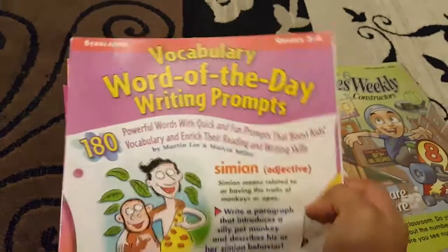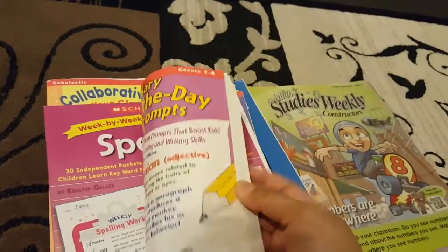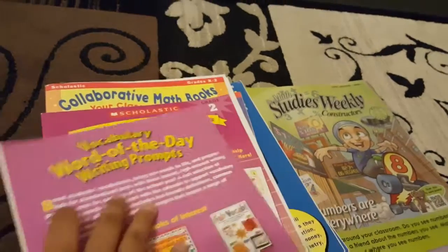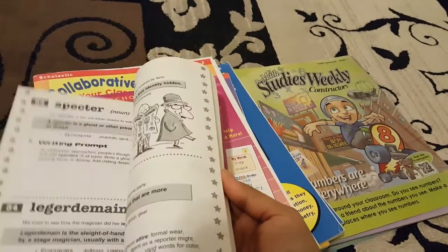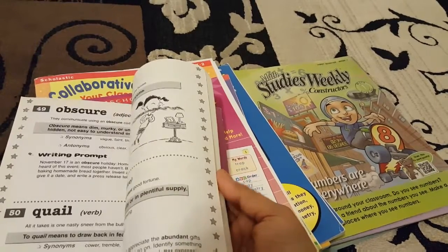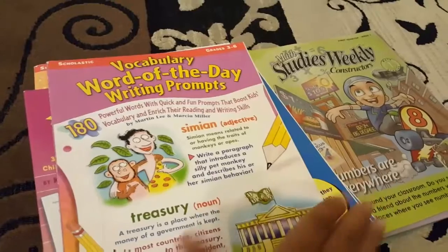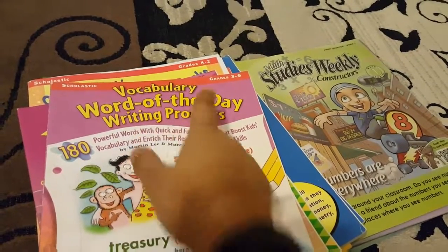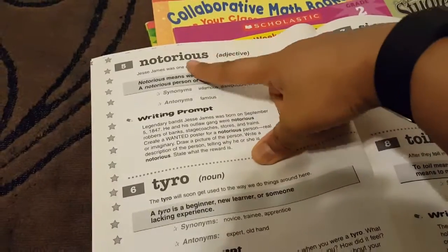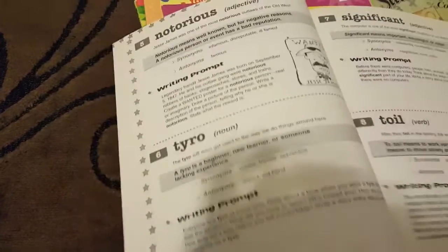So the first one here is for grade three through six — vocabulary word of the day writing prompts. Even though it's a little higher grade than what my kids would be in, I wanted to check it out because my oldest daughter is pretty advanced in her reading and reading comprehension. Each of these I purchased for two dollars. It gives you a word like 'notorious,' tells you it's an adjective, then gives you a writing prompt about it.